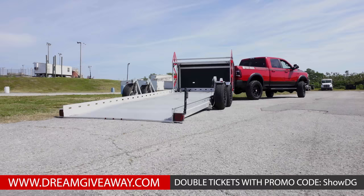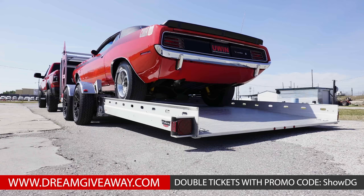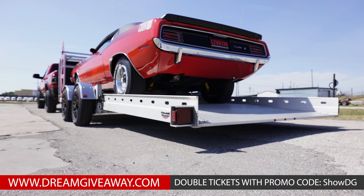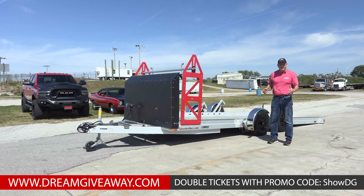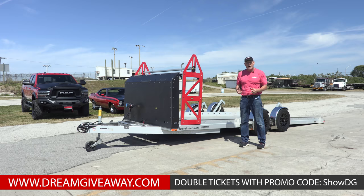You drive your car right up onto the trailer, hit the up button and the trailer goes back up. It has a really low sit height so your doors will open up over the wheel wells. This really completes the show-and-tow package: the beautiful 2019 Dodge Power Wagon, the 1970 AAR Cuda, and this wonderful Futura 19-foot drop trailer.